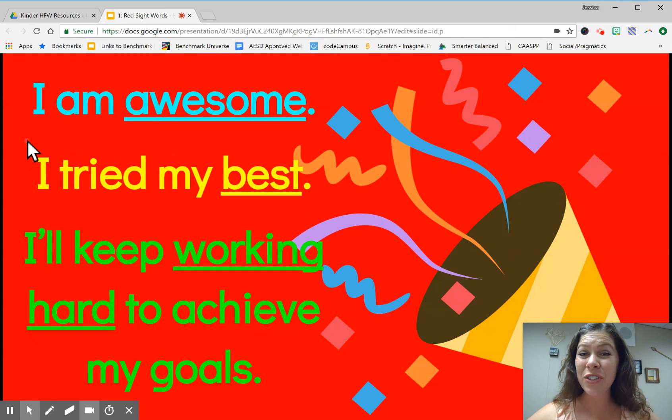We're done with our practice for now. Please repeat after me: I am awesome. I tried my best. I'll keep working hard to achieve my goals. Have a wonderful day.